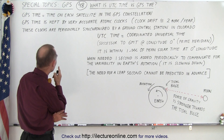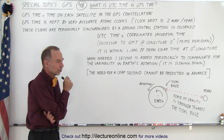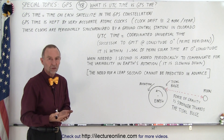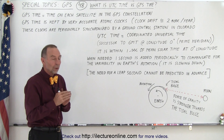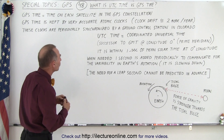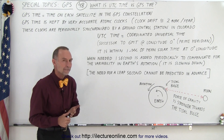These clocks are periodically synchronized by a ground control station in Colorado, but they don't want to make too many adjustments because doing that too often may break those atomic clocks. So what happens is that the time on the satellite will begin to differ with the time on the earth, because on earth we use something called UTC time — Coordinated Universal Time.